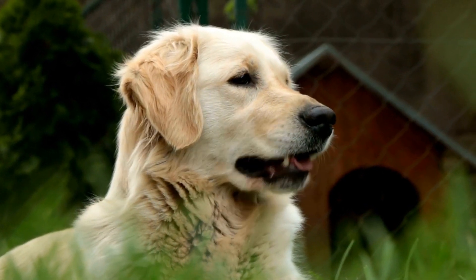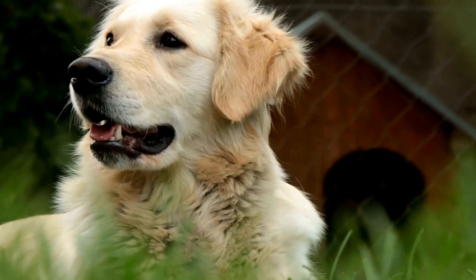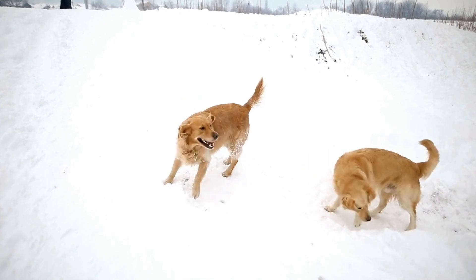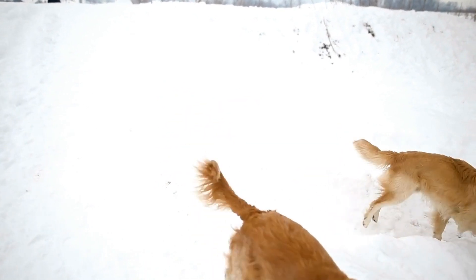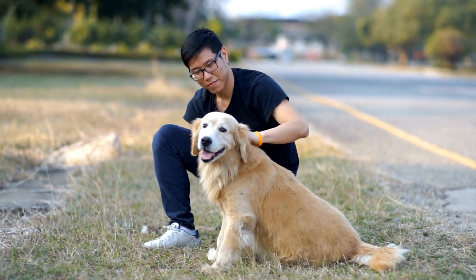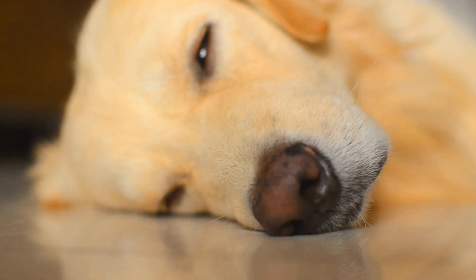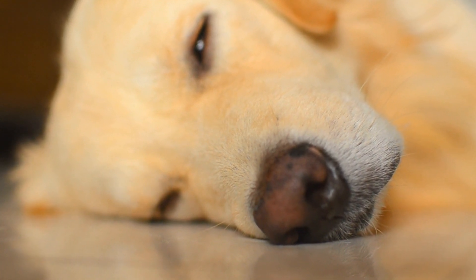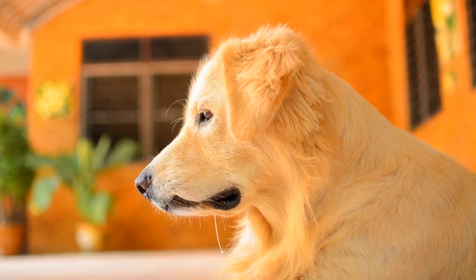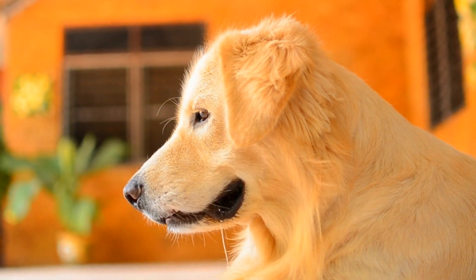Two: gradual introductions. It is important to introduce your new golden retriever to your existing pets gradually. Start by allowing them to sniff each other's scents under a closed door or through a baby gate. This allows both parties to become familiar with each other's presence without direct contact. Gradually increase the amount of time they spend near each other and observe their body language and reactions.